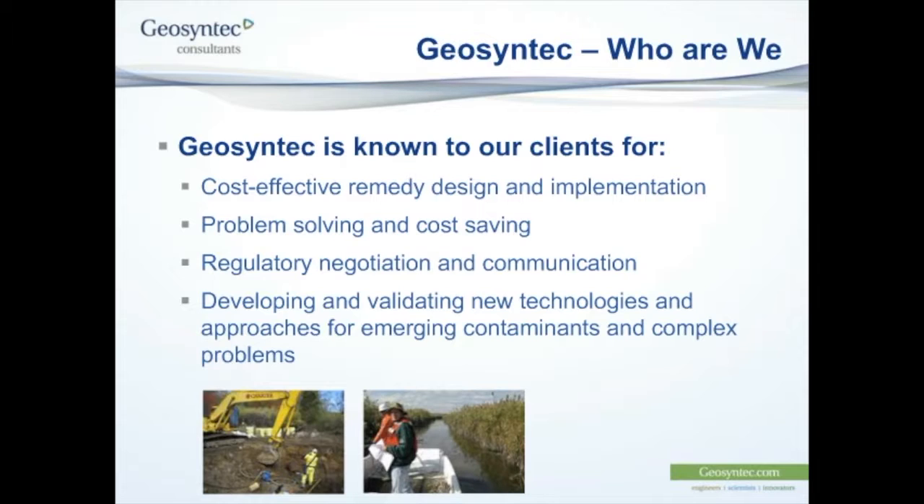Being leaders in technology development and implementation does not necessarily mean that we are a more expensive consultancy. The use of cutting-edge and newly developed technologies may mean that we provide a more cost-effective and more efficient solution to some of the difficult problems that we face in contaminated lands, ground engineering, and natural resource management and restoration.